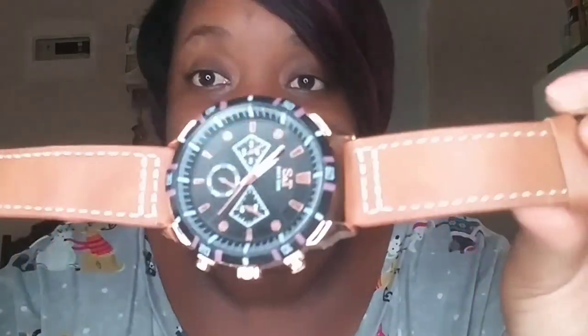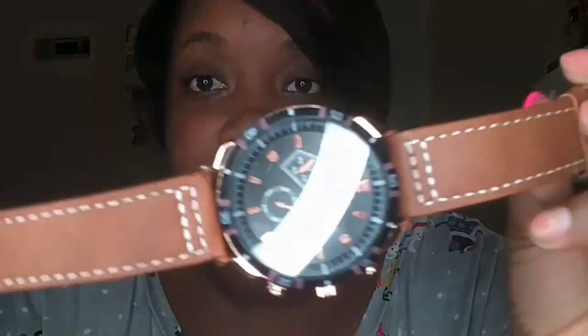Alright, the first piece of jewelry I bought was this watch — looks fancy, doesn't it? It really looks good. This watch cost five dollars. I bought it for myself as a little present. Look at how high-tech it looks!